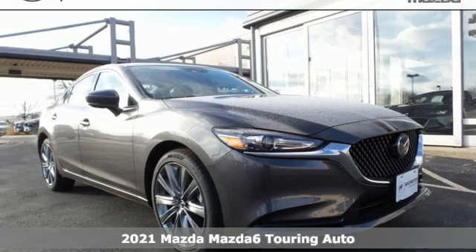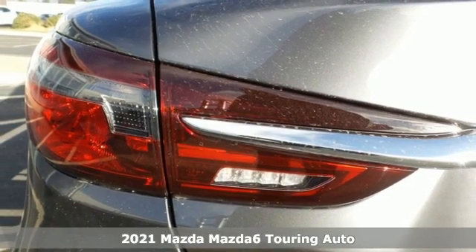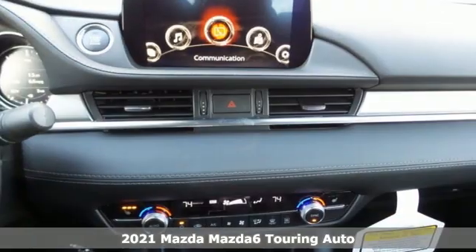Here's a new 2021 Mazda 6. For all the things that drive you, there's Mazda. And with features like these, every drive's a pleasure.